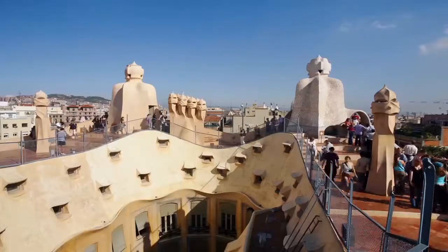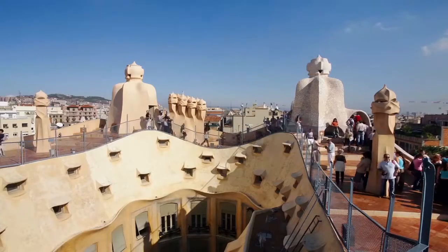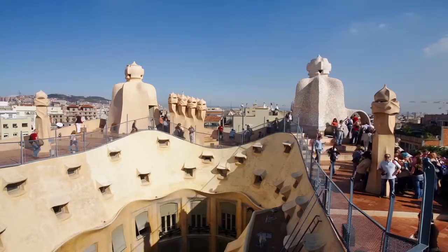Join people from all over the world. Come and see the buildings of Antoni Gaudi.